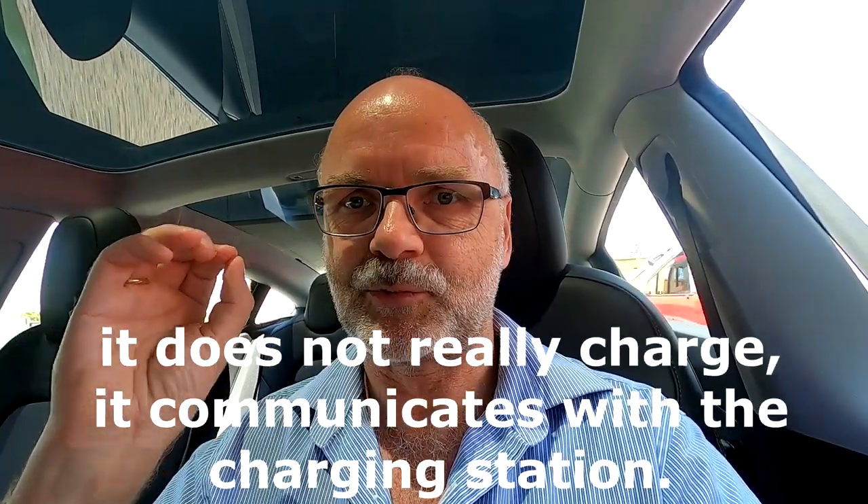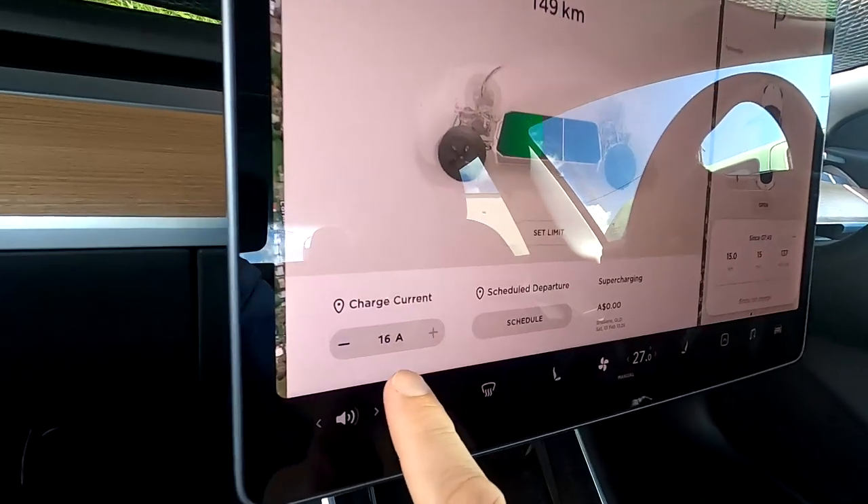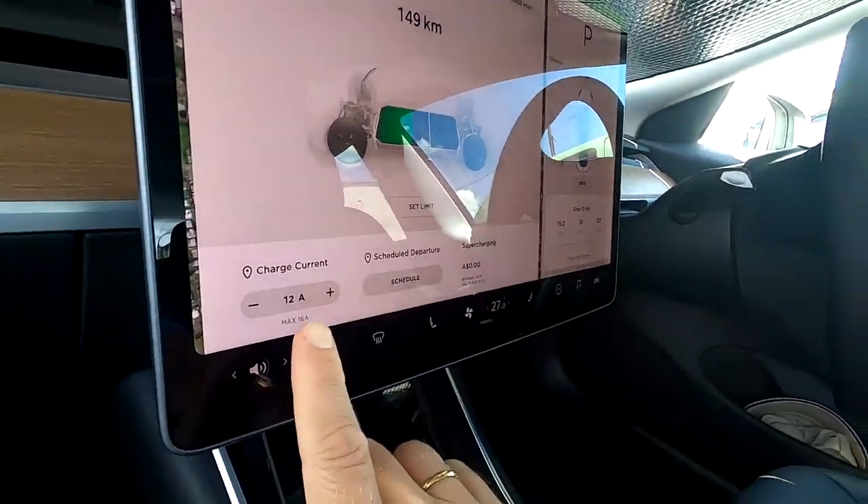What the car usually does is start a brief charging process right away when you plug it in — this is just to determine how much power it can draw from the power source. I may have set it to 16 amps but plugged into only an 8-amp source, so the charging time would double. This is what the car checks. But at 5 PM there is no power on this circuit — it's a special tariff that turns off during peak times, so the car cannot determine what kind of power source is connected.